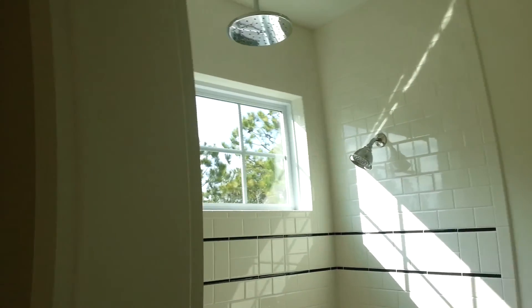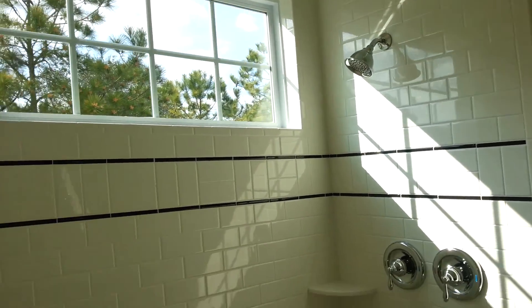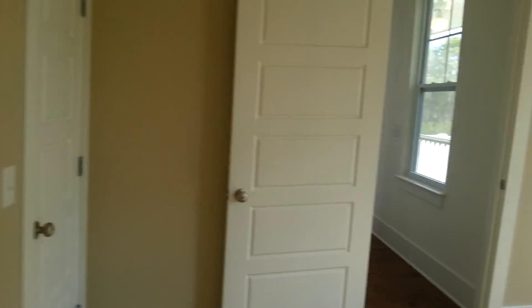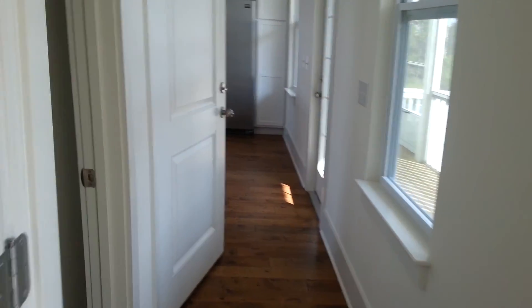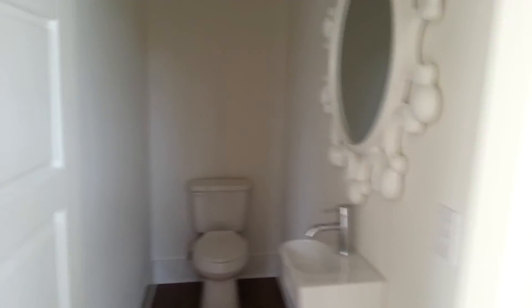It has a rain shower head as well as a standard shower head. And even though it's small, Jack and Jill sinks. And here's probably a half bath — a very deep powder room.